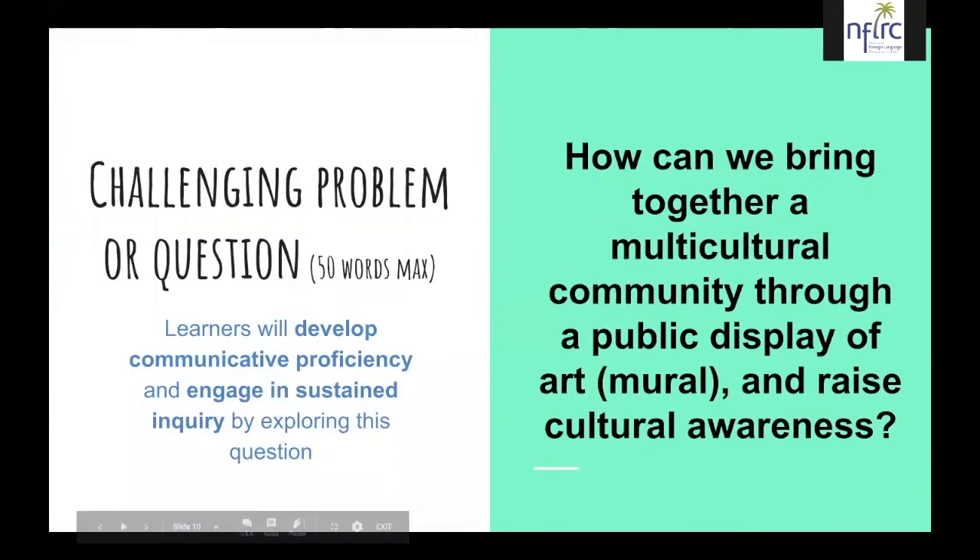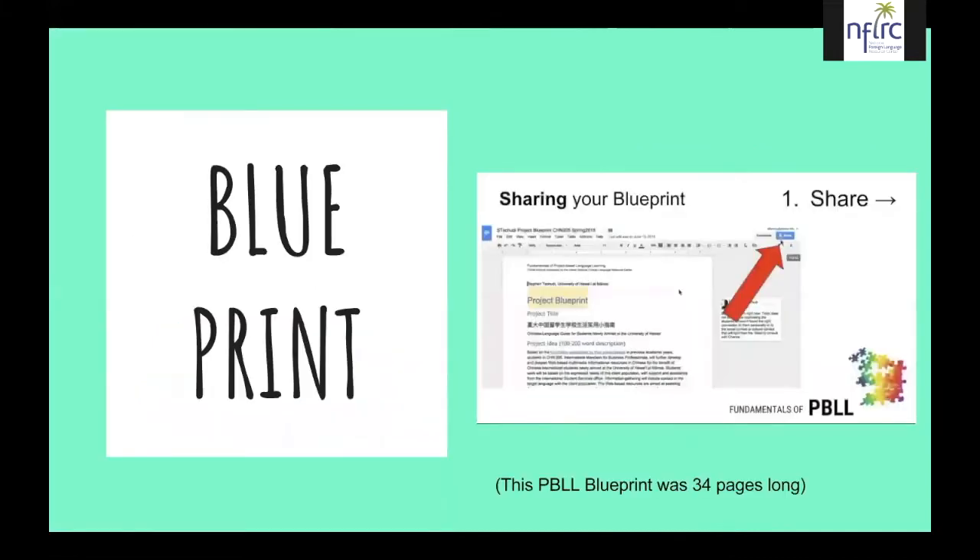The blueprint you use for PBLL always starts with a challenging problem or question of 50 words maximum. Our challenging question was: how can we bring together a multicultural community through a public display of art — a mural — and raise cultural awareness? The blueprint is the central document you follow if you take the PBLL course. Ours ended up being 34 pages long, very detailed with a lot of information about the project.